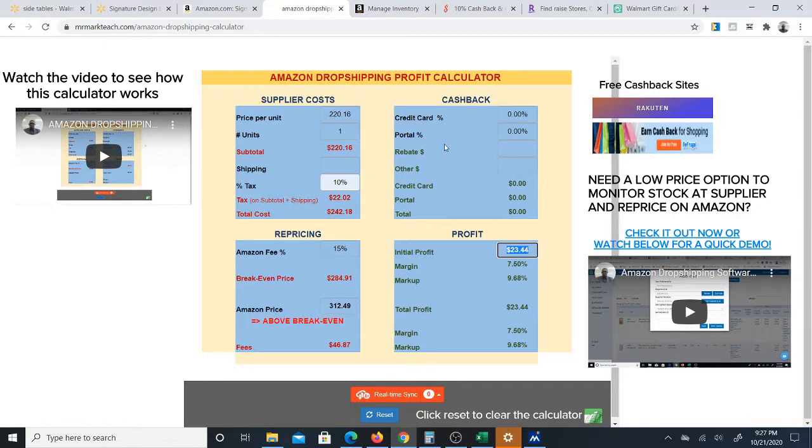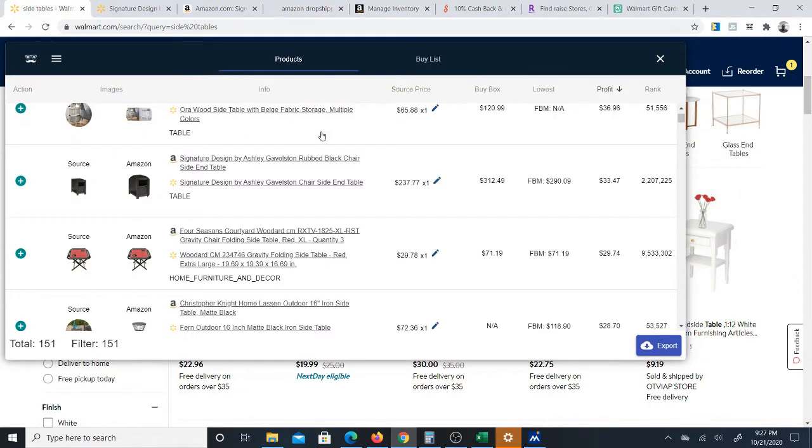And guys, the thing is I have to show you the software that I used to find this item, because I did not find this item myself. I wish I could take credit for it, but I can't. It's this software, which finds items for you incredibly fast and finds the match for the item on Walmart and on Amazon. You've got to check the software out — you need it if you're dropshipping from Walmart to Amazon.